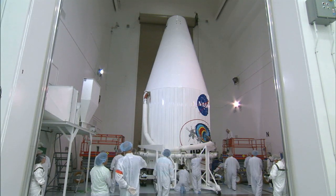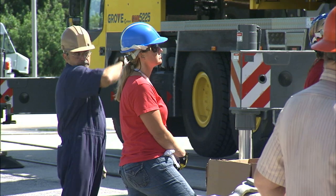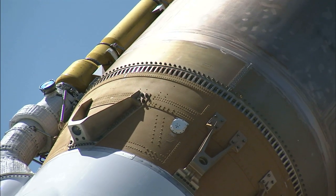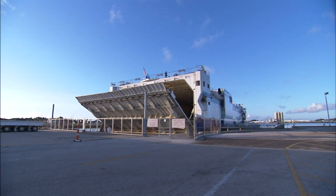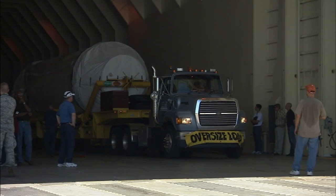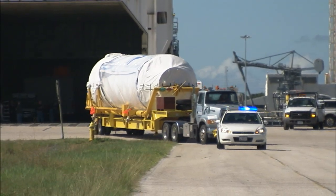While the two spacecraft moved through processing, technicians with United Launch Alliance readied an Atlas V to deliver the two RBSP satellites into space. The Centaur upper stage arrived first, coming to Cape Canaveral in May aboard the Delta Mariner ship and being taken to a processing hangar for launch preparations.